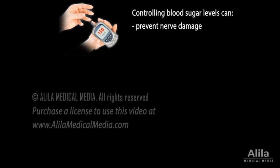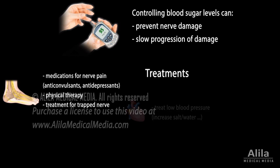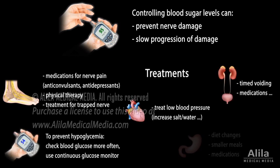Diabetic neuropathy can be prevented by effectively controlling blood sugar levels. Managing diabetes also helps slow the progression of damage. Treatments aim to relieve pain and symptoms, to restore functions, and prevent further complications. Treatments vary depending on the affected organs.